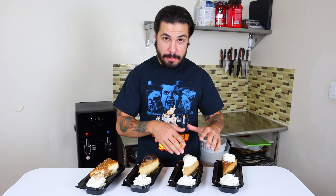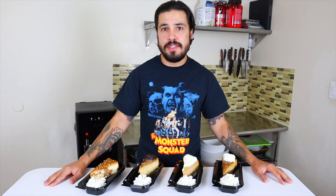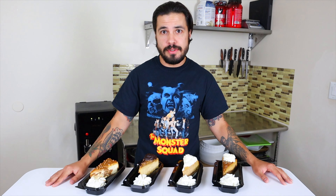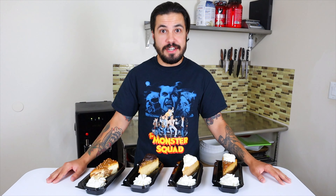We have Pumpkin Pecan, Pumpkin, Caramel Turtle, and Caramel Apple. Two of these are on their limited seasonal fall menu and two are on their regular menu. Normally we'd cover the history and fact segment, but I've already done a Cheesecake Factory episode — there'll be a link in the description. I'm really hungry and looking forward to this. Let's get into it.